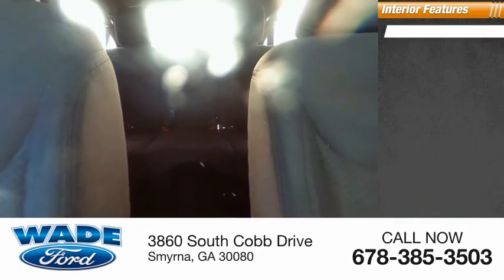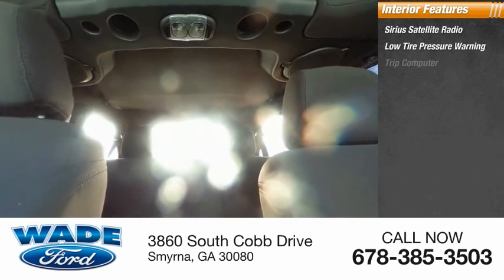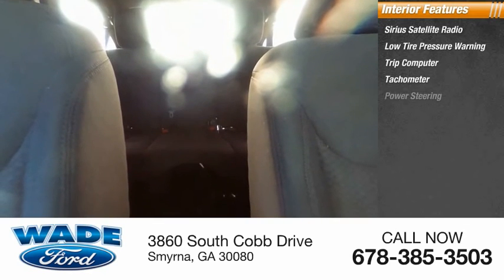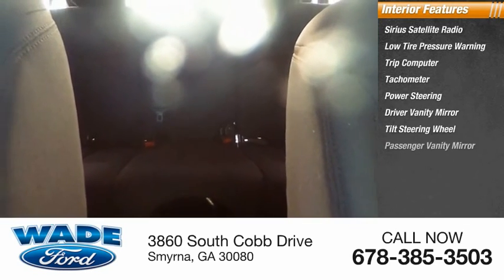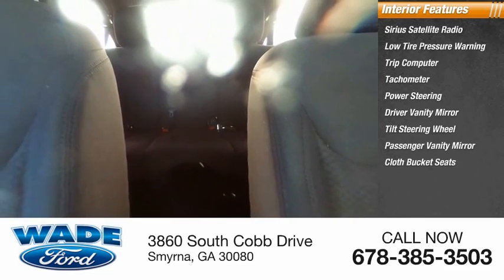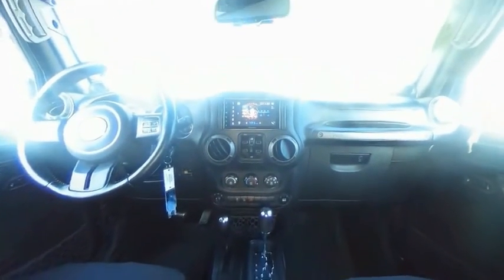Inside you'll find Sirius Satellite Radio, Low Tire Pressure Warning, Trip Computer, Tachometer, Power Steering, Driver Vanity Mirror, Tilt Steering Wheel, Passenger Vanity Mirror, Cloth Bucket Seats, and Compass. Take this vehicle for a spin and see why so many shoppers are now proud owners.